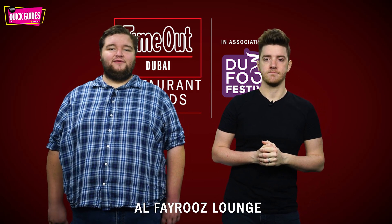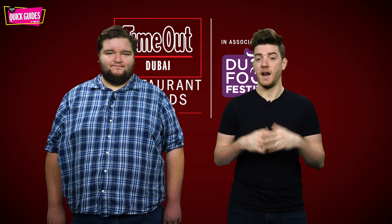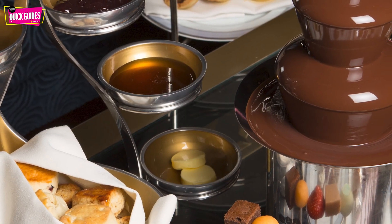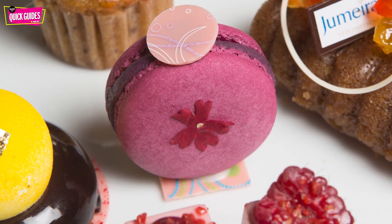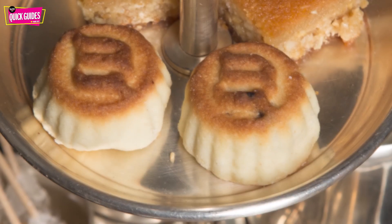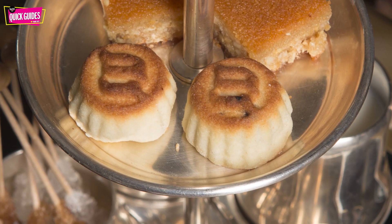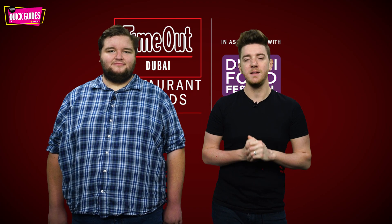Next up we're heading to Alfiru's Lounge, where you can indulge in a traditional English tea in an elegant lounge with views of Dubai's iconic Burj Al Arab Jumeirah. You'll find classics such as Victoria sponge, English fruitcake, teacake sandwiches and a whole bunch more. You'll find it at Jumeirah Al Qasr, costing 233 dirhams per person, and it's available daily from 2pm until 5pm.